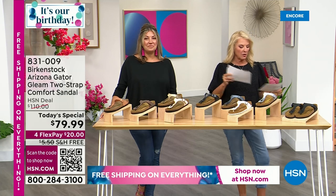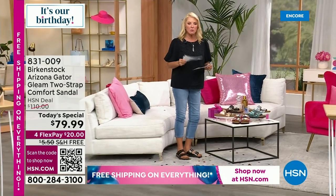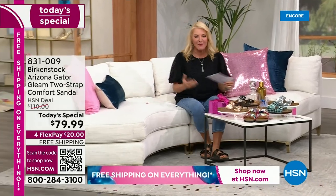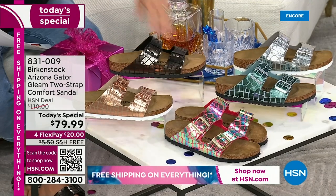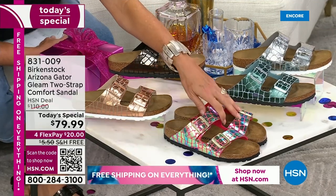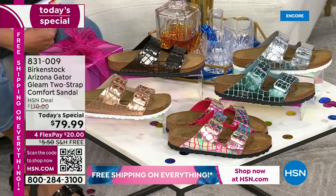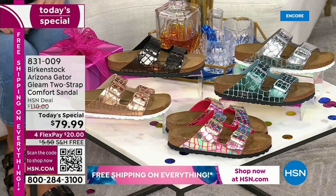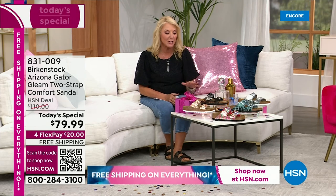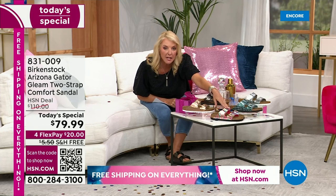Coming up next: the waterproof one, and I love it. Our Today's Special — we are not doing another airing of this tonight. We have sold 6,500 and will probably hit 7,000 before the hour's over. Here's the Gator Gleam Arizona: raspberry, copper, black, ocean blue, and silver. They made this for their very first Birkenstock Today's Special ever — completely exclusive to HSN, with all the same footbed we love but a completely exclusive upper. It's literally for one day only.